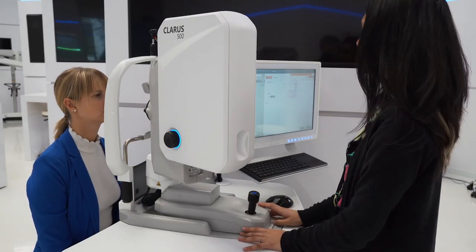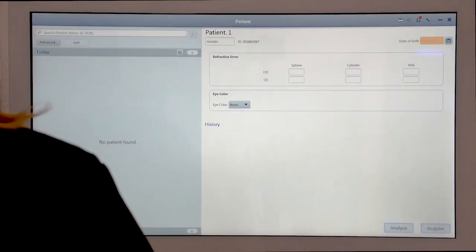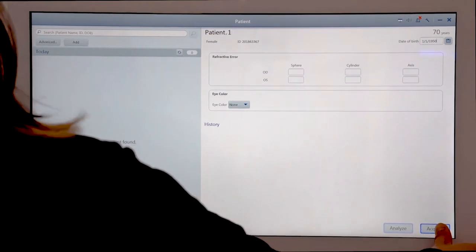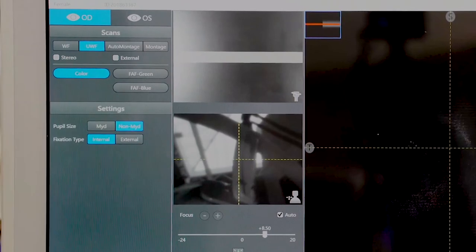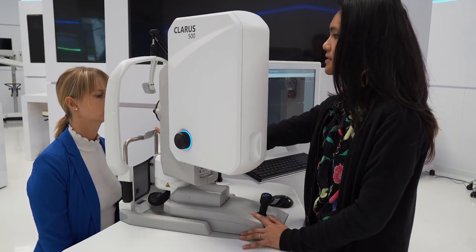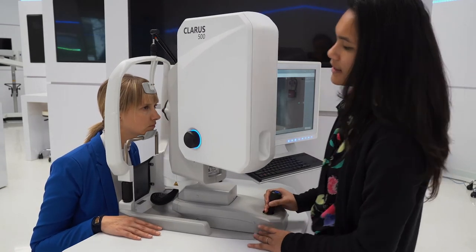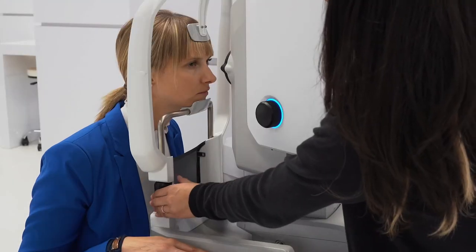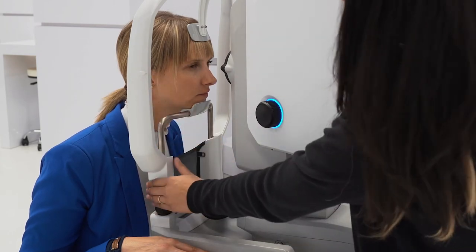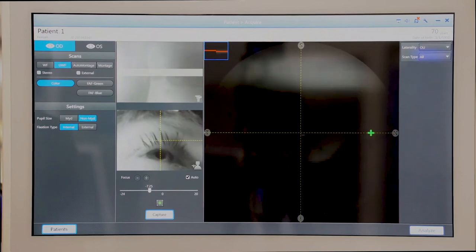We are going to add a new patient before we acquire an image. Everything highlighted in the pink-orange color is required to capture an image. Now we're going to hit the acquire button to start our new session and capture an ultra wide field color image of the right eye. The patient places their chin on the chin rest and forehead all the way up against the forehead rest. If their chin is too high or too low, I can raise or lower the chin rest using the barrel, and our goal is to align the eyes to the canthus marks on the side of the device.